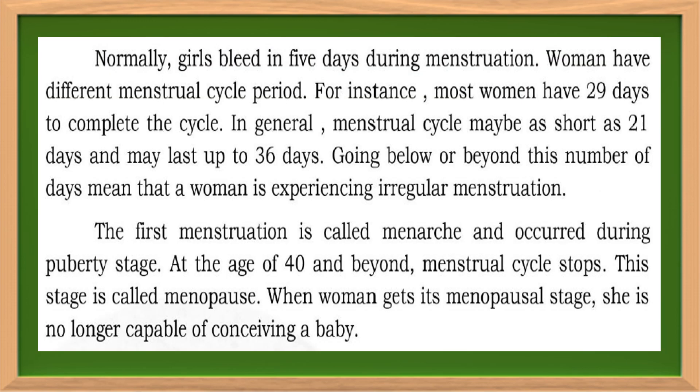Normally, girls bleed for 5 days during menstruation. Women have different menstrual cycle periods. For instance, most women have 29 days to complete the cycle. In general, the menstrual cycle may be as short as 21 days and may last up to 36 days. Going below or beyond this number of days means that a woman is experiencing irregular menstruation. The first menstruation is called menarche and occurs during puberty. At the age of 40 and beyond, the menstrual cycle stops — this stage is called menopause. When a woman reaches her menopausal stage, she is no longer capable of conceiving a baby.